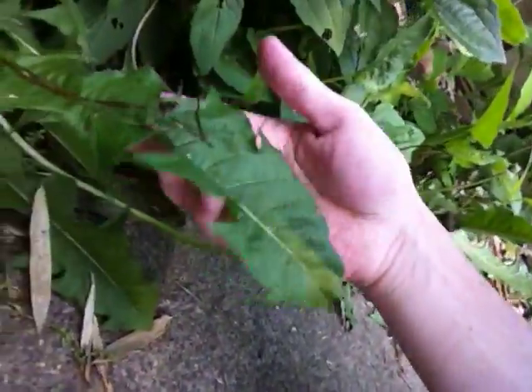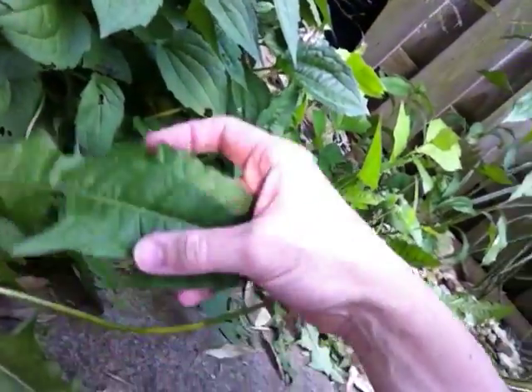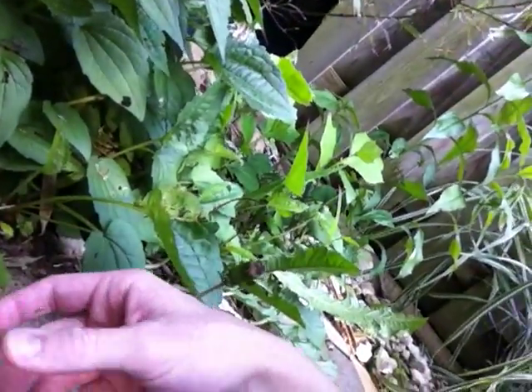You'd mostly want to do this if it's from dandelions in a place where you know they have not been chemically treated. Here there are more dandelion leaves, so I have more for my salad tomorrow if I like.